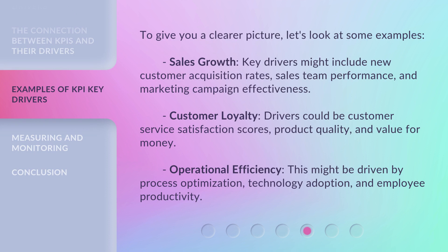To give you a clearer picture, let's look at some examples. Sales growth: key drivers might include new customer acquisition rates, sales team performance, and marketing campaign effectiveness. Customer loyalty: drivers could be customer service satisfaction scores, product quality, and value for money. Operational efficiency: this might be driven by process optimization, technology adoption, and employee productivity.